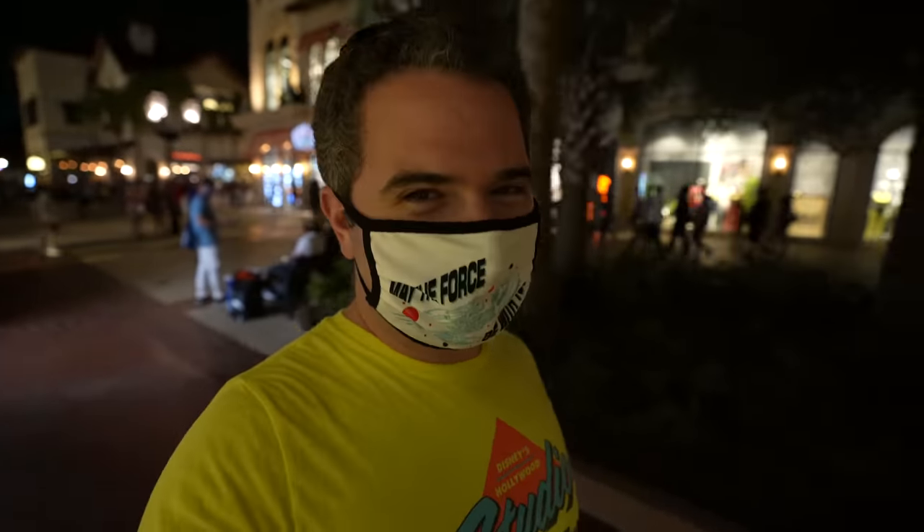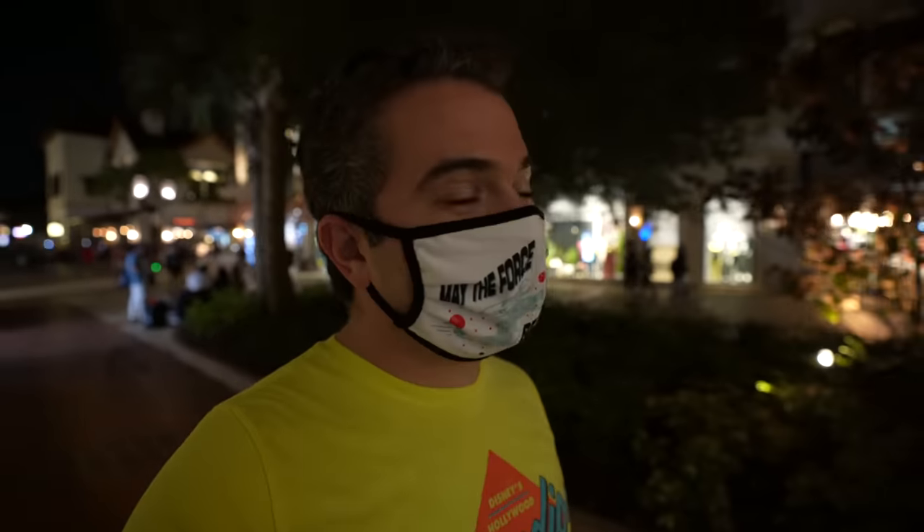Such a magical day today. Thanks so much for sharing it with me — it was so much fun. Until next time, have a magical day.